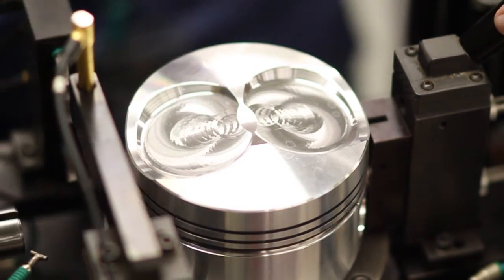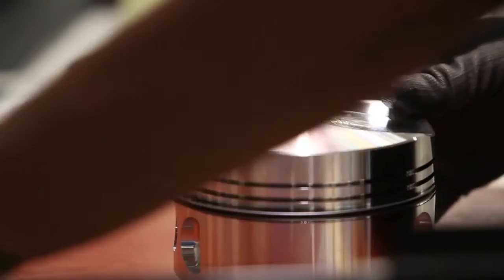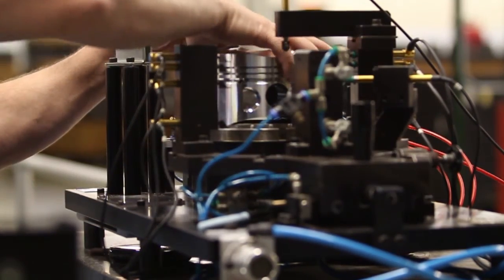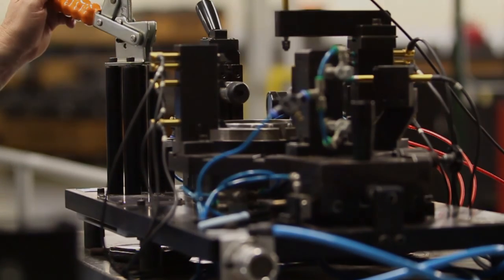The Lycoming team is proud of our continual effort to bring manufacturing processes back to our headquarters in Williamsport, Pennsylvania. By directly controlling the quality of our parts creation, we are able to continue offering our customers the highest quality piston-powered engines on the market.